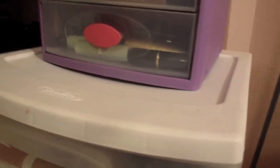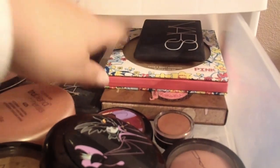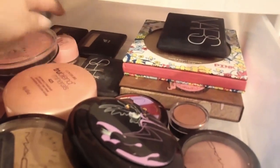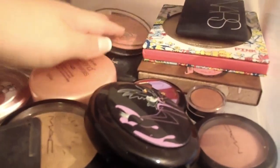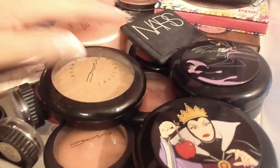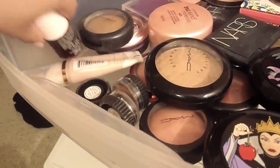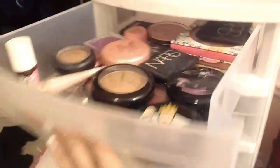Moving on down, we have this drawer which is just blushes and bronzers. I've got my Bronze and Beautiful palette and my pink palette, NARS, a couple NARS blushes, two Elf blushes. MAC beauty powders — it's just nuts, there's like no organization to it. Oh, Benetton. It should be standing up.